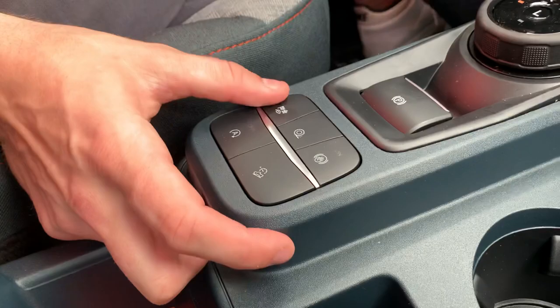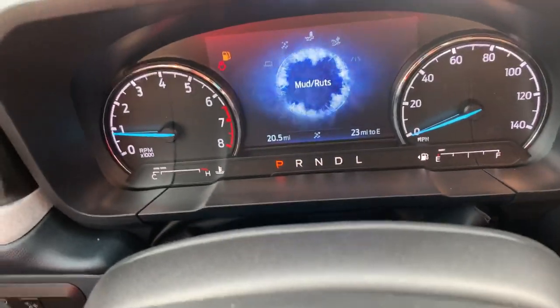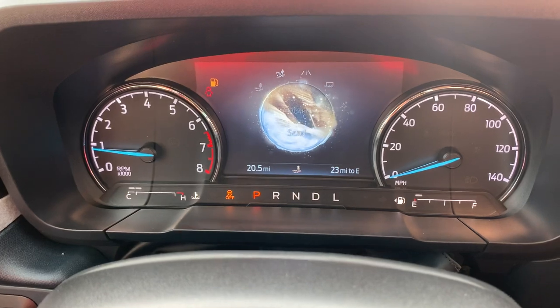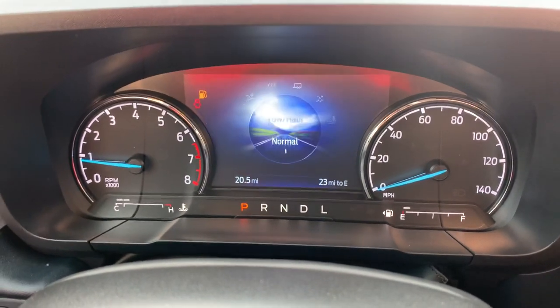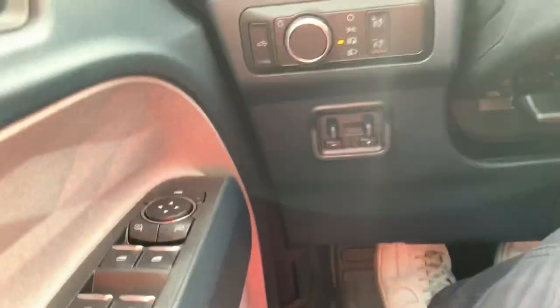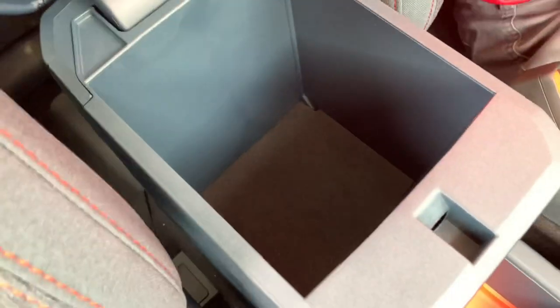We've got different drive modes: a tow/haul mode for trailer sway control, slippery mode for nasty conditions, mud and rut modes, sand mode for better traction control, and normal mode for everyday driving. We also have an integrated trailer brake right here that comes with the 4K trailer tow package, making it easier and more capable to tow with your 2022 Maverick.